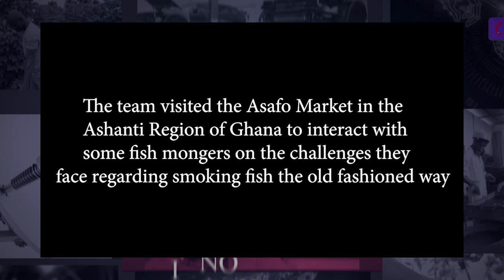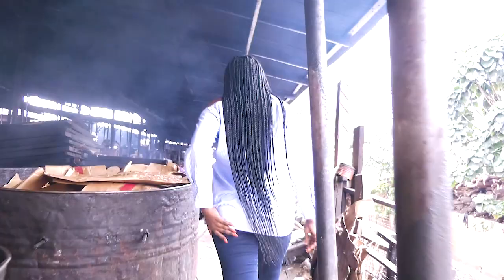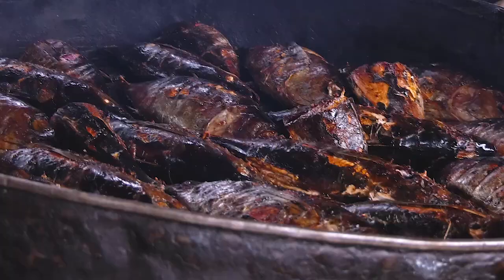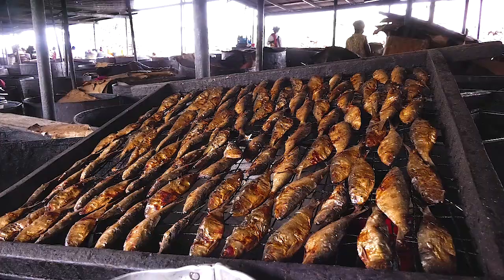We are currently at the Asafu market and this is where the fish smokers are located. As you can see, there are two types of ovens being used here — a round one and a squared oven. The round oven is mainly used to smoke fish like tuna and salmon, and the squared oven is mainly used to smoke herrings, which is locally known as emane. Stay with me while I interact with some fish smokers located inside the Asafu market.